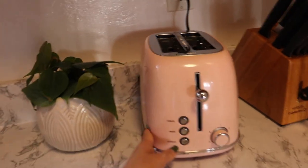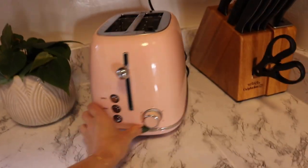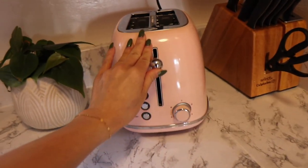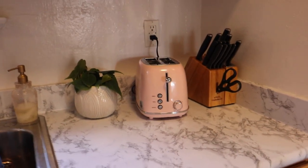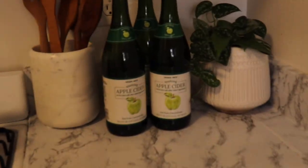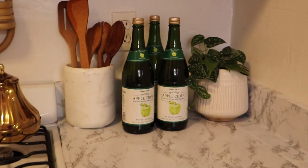I also got this cute pink toaster — I'm obsessed. She's so cute! I got this on Amazon, she was only like 40 or 50 bucks. I also just ordered a pink space heater, so I'm so excited — it's actually supposed to arrive today. Right here I have a bunch of apple cider because, you know, tis the season. I have a party to go to this weekend and I'm going to bring all of this.